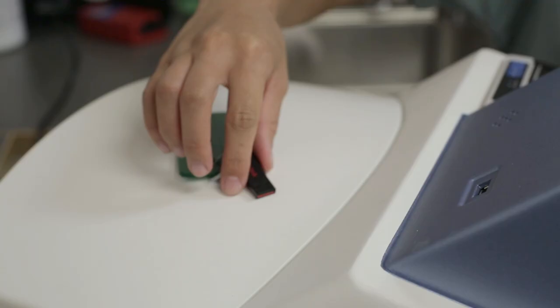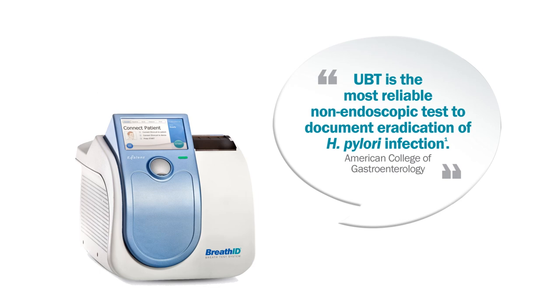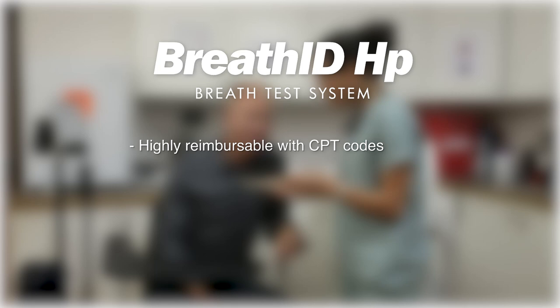Test results can also be downloaded onto a USB drive key for EMR-compatible data transfer. The Breath ID HP system is recognized by renowned organizations such as the American College of Gastroenterology as the clinically proven non-invasive testing method of choice for managing H. pylori. The Breath ID HP tests are highly reimbursable with established CPT codes, meaning greater revenue potential for your practice.